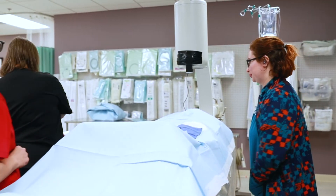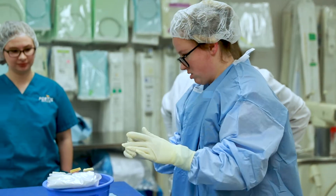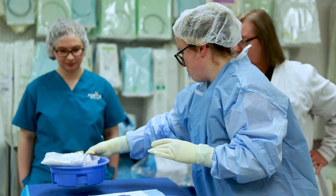Medical advancements in an aging population are making invasive cardiovascular procedures much more common, and this is creating the demand for cardiovascular technicians.